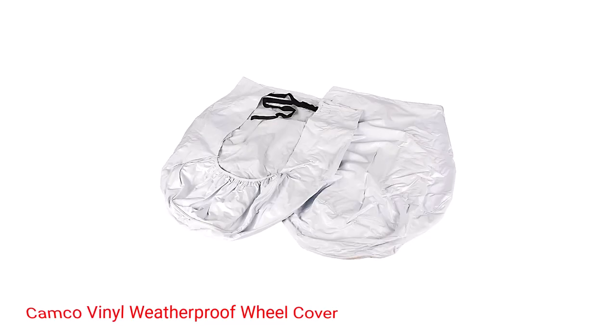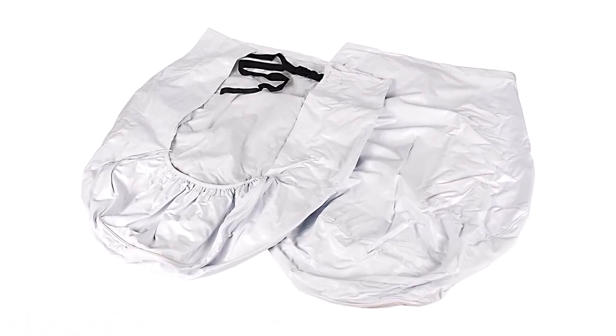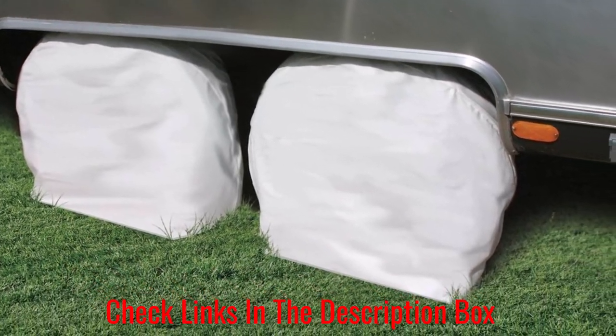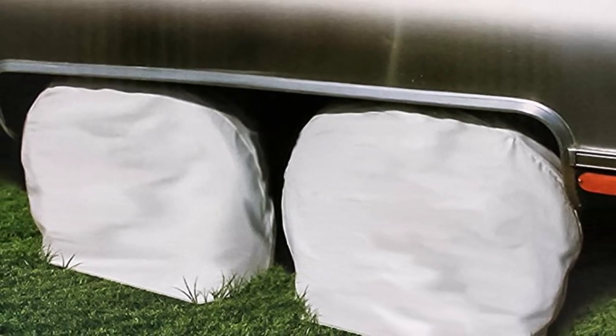Number 5: Camco Vinyl Weatherproof Wheel Cover. If you're looking for a budget-friendly option, consider the Camco Vinyl RV Wheel Cover. This tire protector is corrosion-resistant and helps prevent mildew. The buckle and strap design make this RV tire cover very easy to install, with little effort required. The Camco Vinyl Protectors are available at a great price.